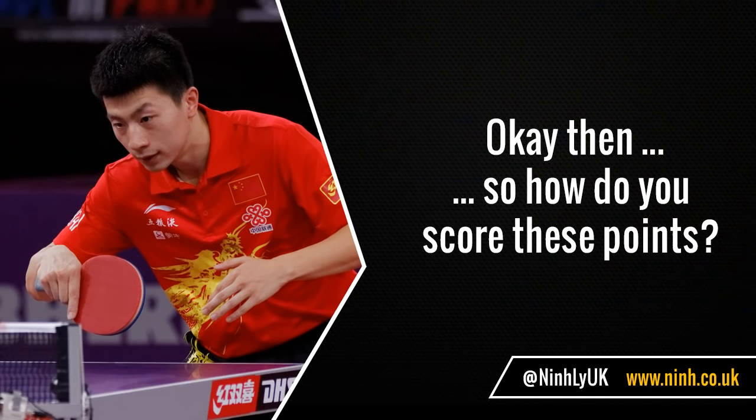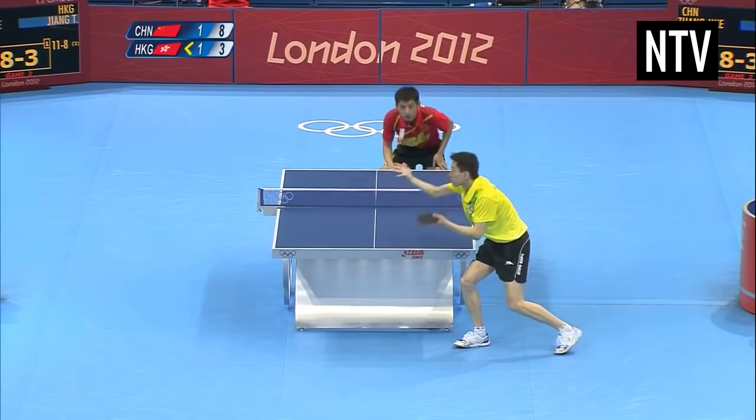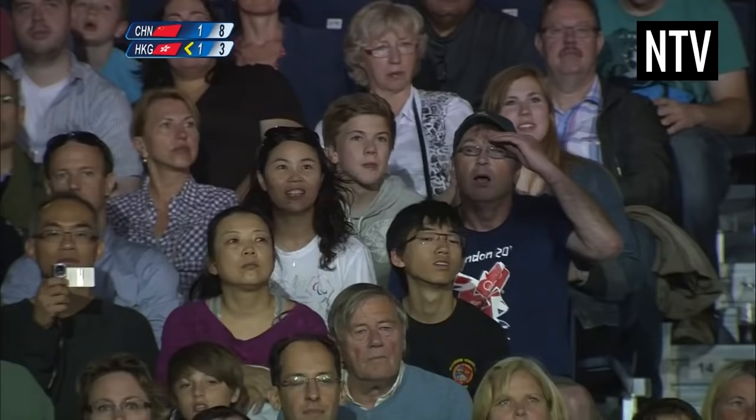So how do you score these points? To score a point, you must aim to hit a small ball with your bat, otherwise known as a paddle, over the net and onto your opponent's side of the table, without the opponent returning the favour.